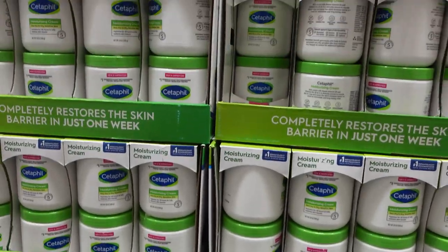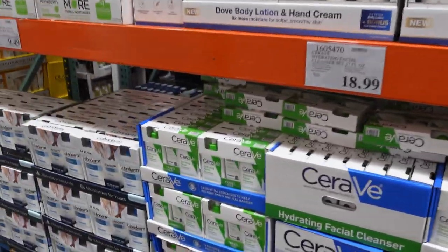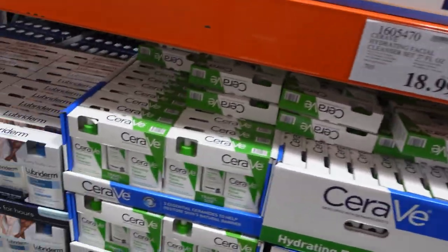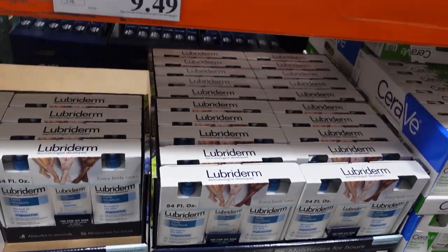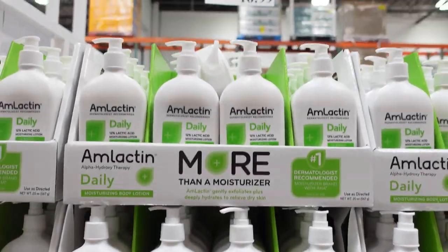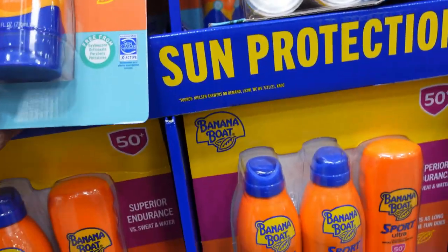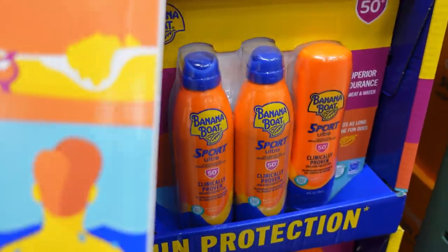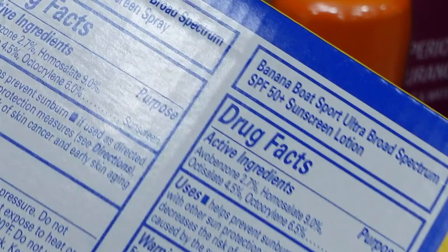The Cetaphil body moisturizer has panthenol, vitamin B5, and glycerin. I've done a comparison video and this one won over equate. CeraVe Hydrating Facial Cleanser is awesome, especially for dry skin. Lubriderm is great for body moisturization — $10 for 54 ounces of fragrance-free lotion, which is crazy good value. AmLactin is king for dry hands and feet with cracked fissures.